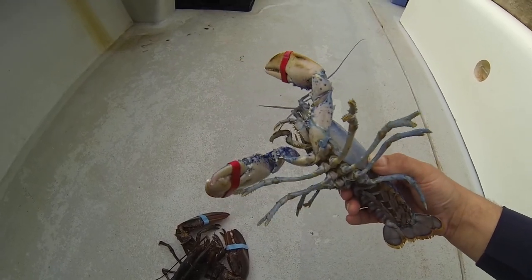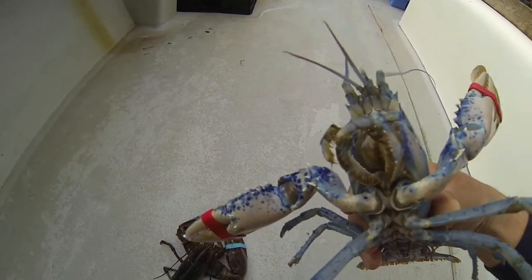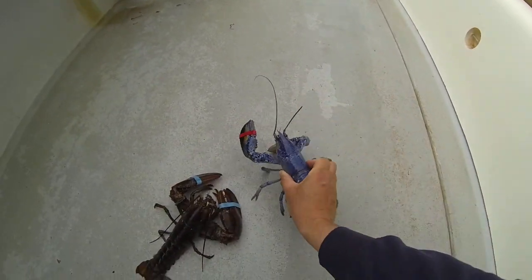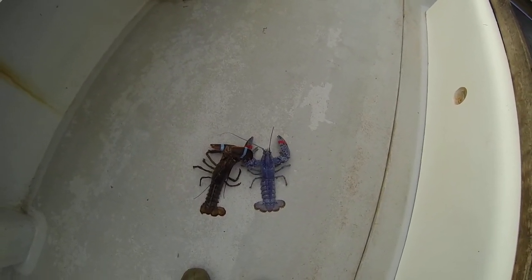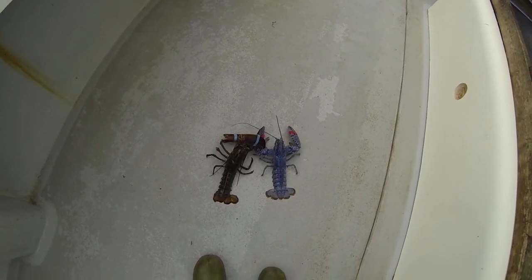I was pretty excited when we got him. It's been a long time since there was a blue lobster caught at this wharf — I'm thinking somebody said probably 10, 12 years.